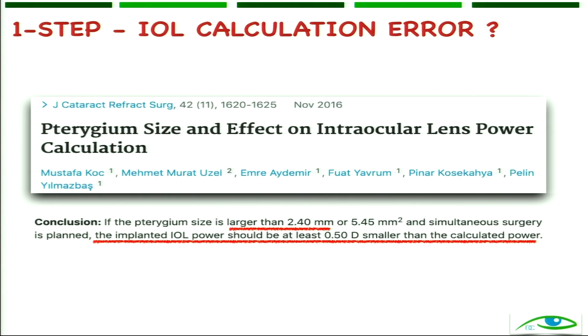Another large study showed us that if the size of the pterygium is more than 2.4 millimeters, then the implanted IOL power should be at least 0.5 diopters less than what you are aiming for. Intuitively this makes sense — because K1 and K2 will change after pterygium removal, your IOL power has to be reduced accordingly.